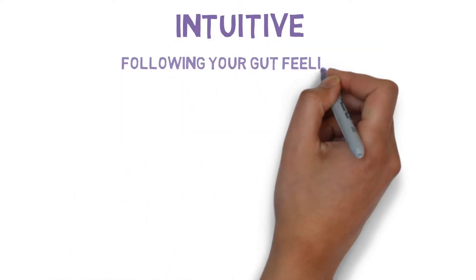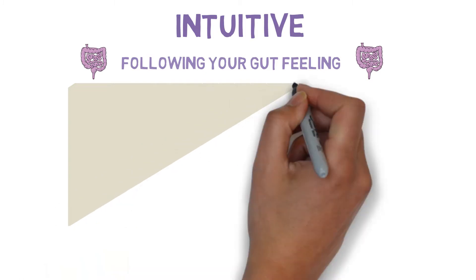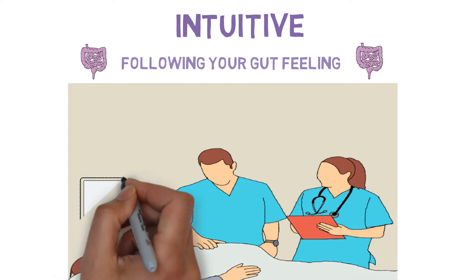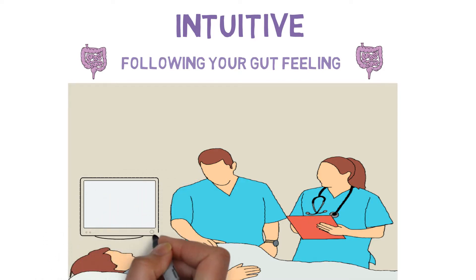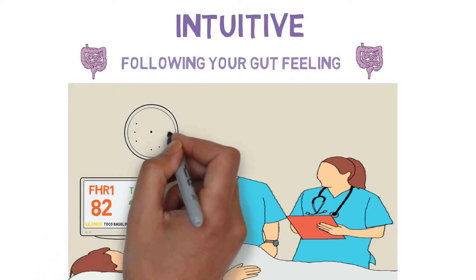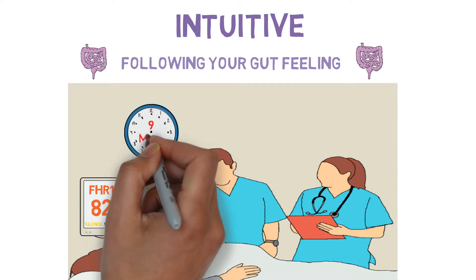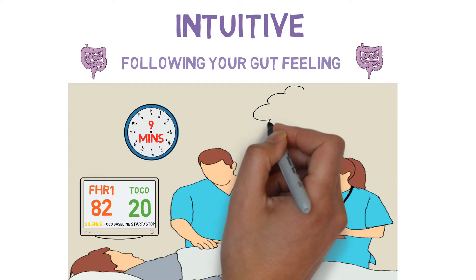Intuitive decision-making is following your gut feeling. This type of decision-making is quick, as it requires little conscious thought, but only works when we are experienced. The solution for the decision has been stored alongside the memory of a previous event, and so is recalled automatically. This solution is often good enough to solve the problem, but may not always be the best decision for the team or the patient.